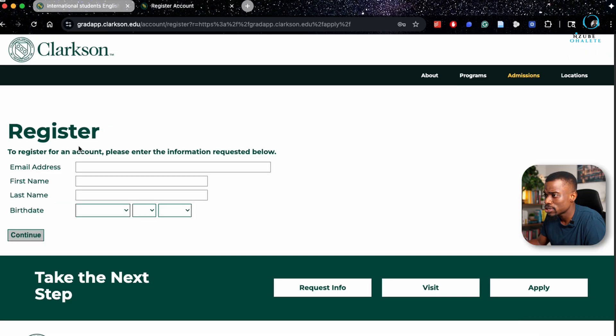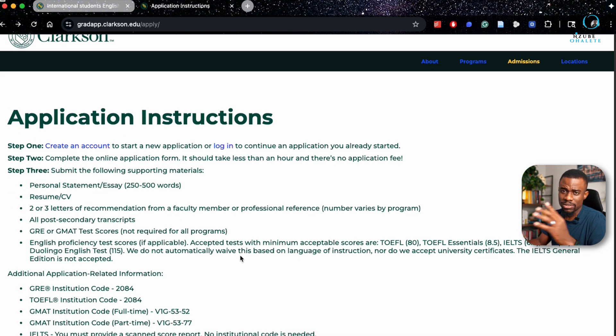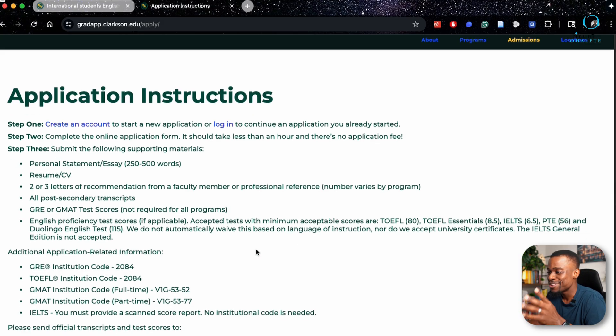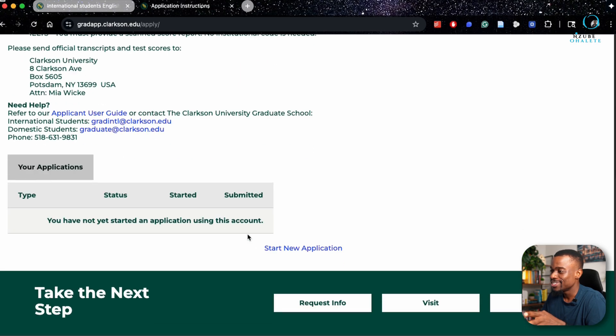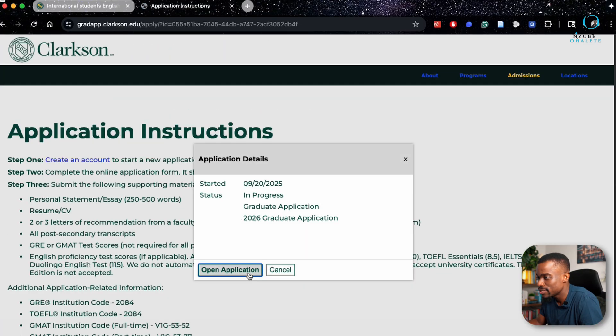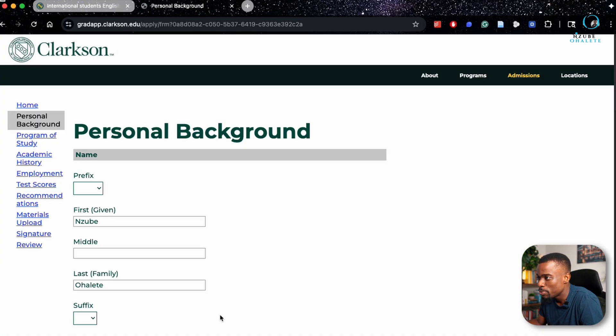To create an account, put your email address, first name, last name, and birthday, then hit continue. They'll send you a pin — once you receive it, set your password and log in. When you log in, it brings you back to the same page, which can be confusing. Just scroll down and you'll see that you are logged in. Then click 'Start Application 2026' and open the application.